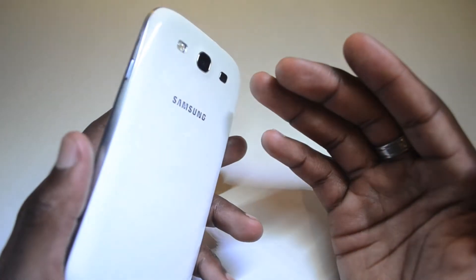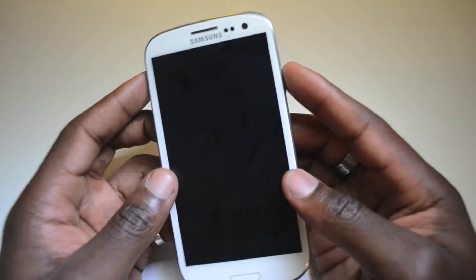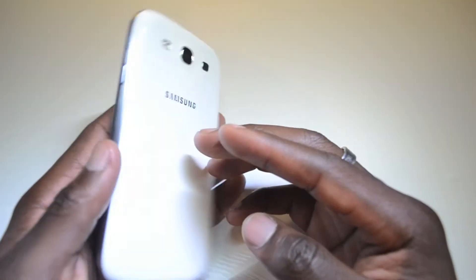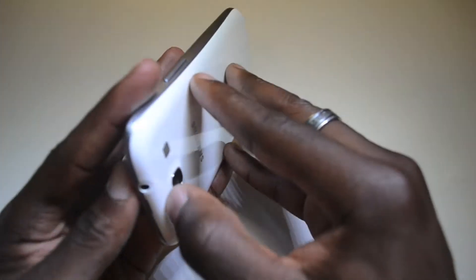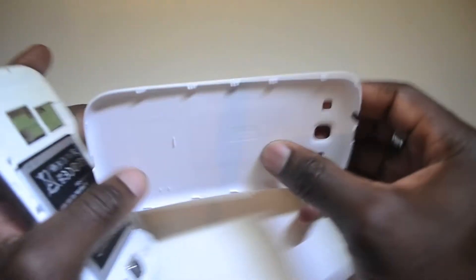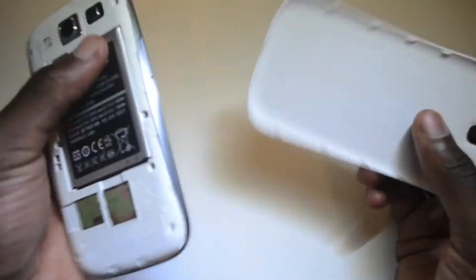If you look at the aesthetics of the phone, it's brilliant, it's great. A few things that I don't like about the phone design is the cheap feel of the back cover. When you take that apart, you can see that the plastic feels really cheap — even the sound of it taking it off and the flexibility of it. I don't really like that.